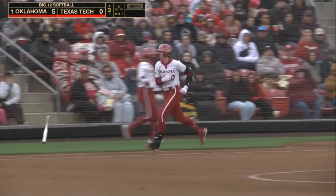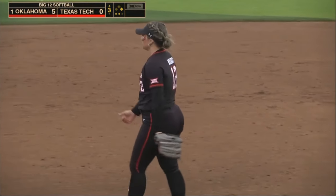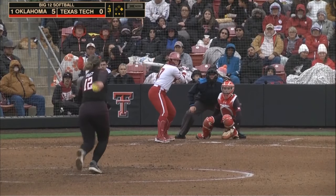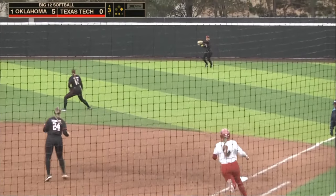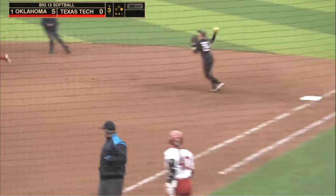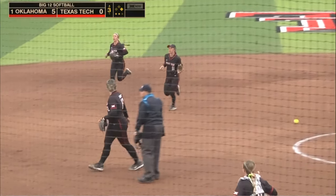A four-pitch walk follows as Ludlam works her way on here with two outs. This one is ripped out to right, and the fourth hit for Oklahoma extends the third inning. But look at this — caught in a pickle. The freshman runs herself out of the inning.